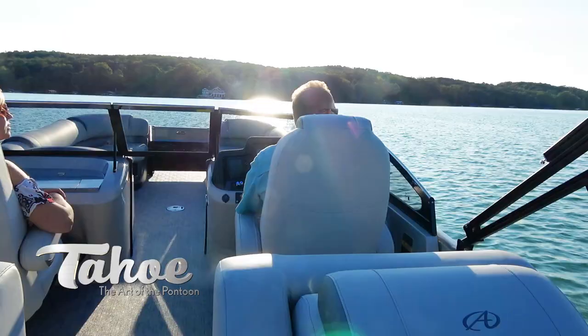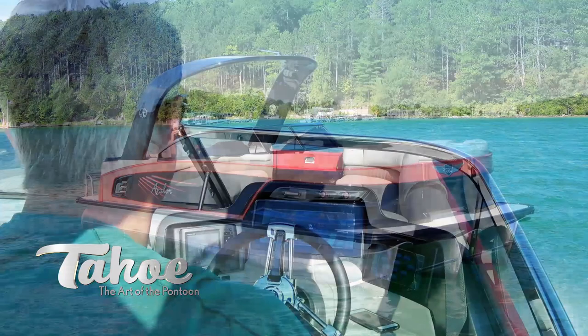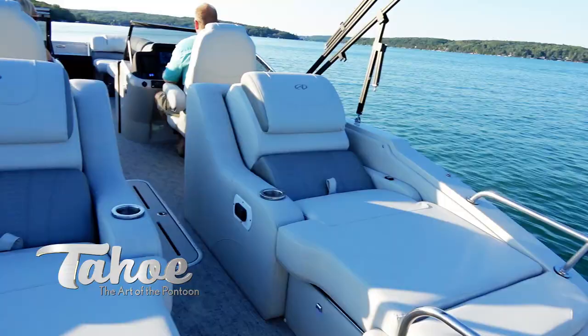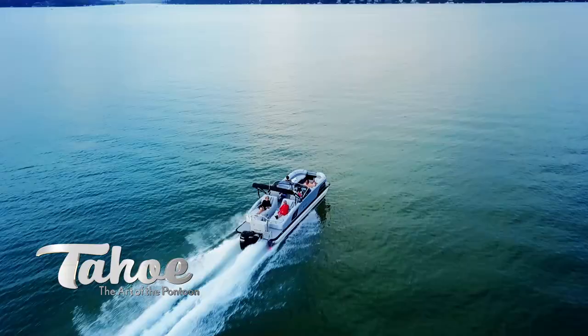Sleekly designed with tapered walls and brilliant two-tone colors, this sophisticated pontoon will paint a stunning image on your local waterway. Grand Tahoe's engineering is a brilliant example of form perfectly meeting function, from the fit and finish of our unrivaled in-house custom crafted furniture to the nimble handling and rock-solid performance of our solid frame construction.